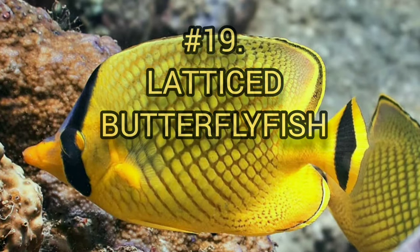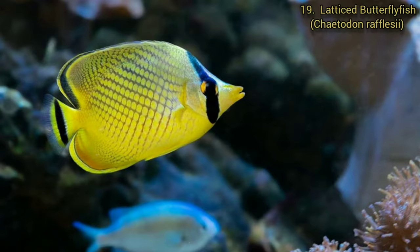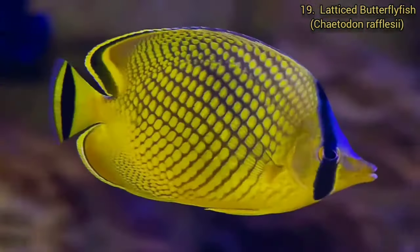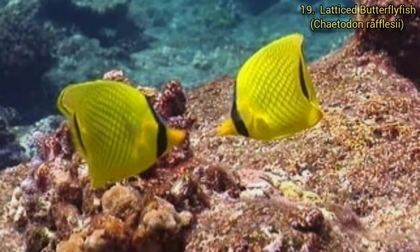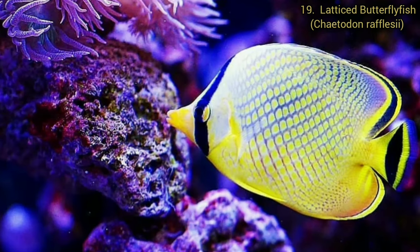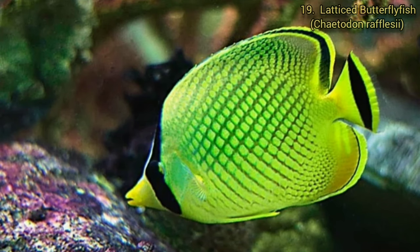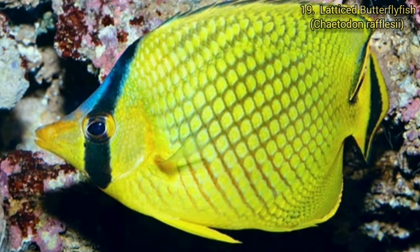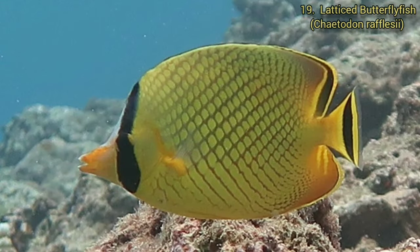Number 19. Latticed Butterflyfish. The Latticed Butterflyfish grows to a maximum of 18 centimeters long, but the most common length is 15 centimeters. The body color is yellow with a cross-hatched pattern of darker lines on the sides. It has a vertical black eye stripe and a vertical black line in the caudal fin. The species belongs to the large subgenus Rhabdophorus, which might warrant recognition as a distinct genus. In this group it seems to represent a rather unusual lineage, with perhaps just the white-faced butterflyfish being less distantly related.